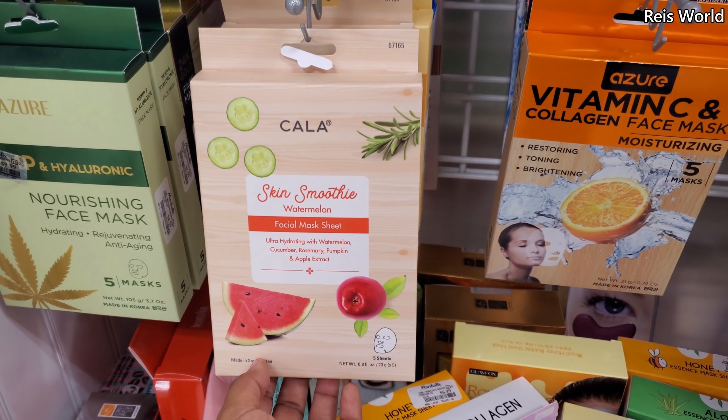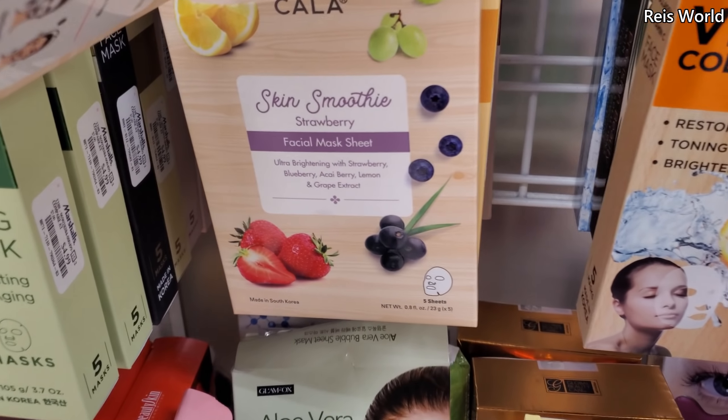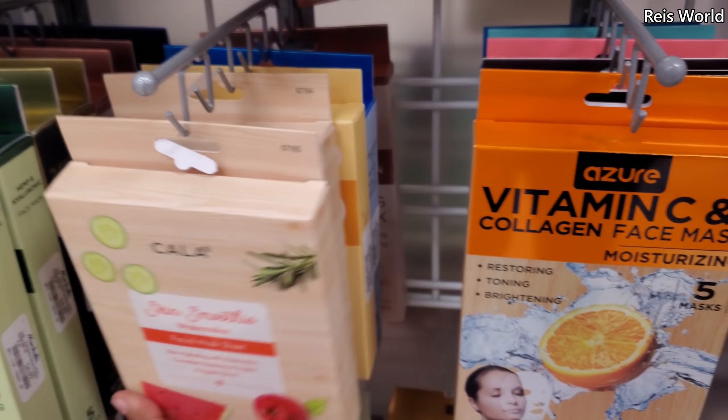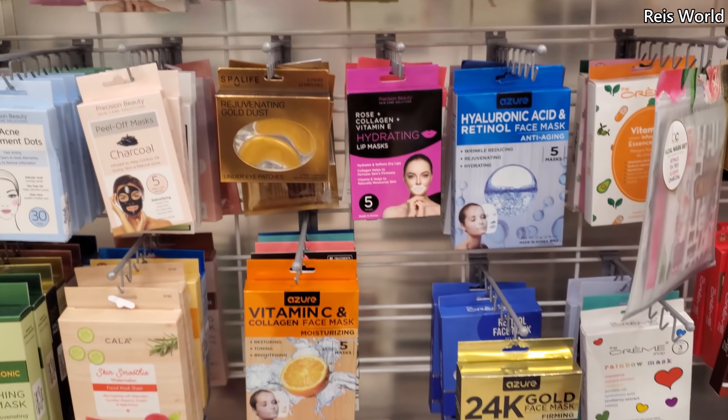So today they have the watermelon — looks like $4 — and they do have strawberry. Those are new, and the rest we've seen. I don't want to bore you with the same face masks.